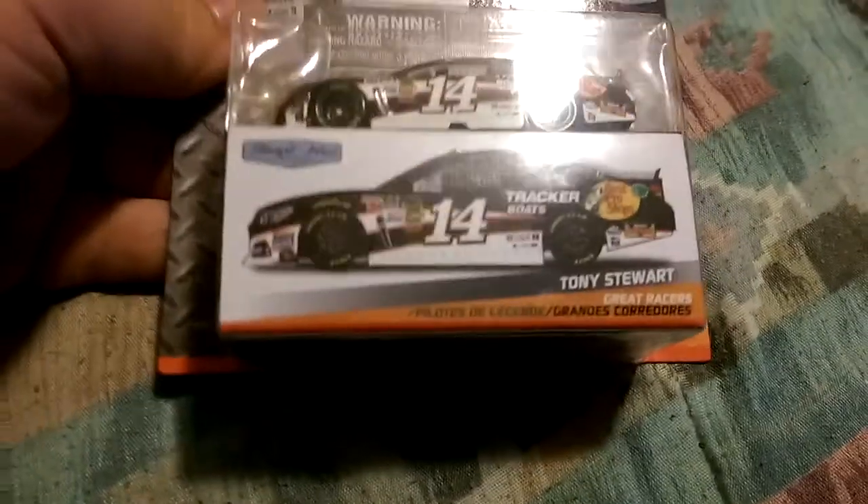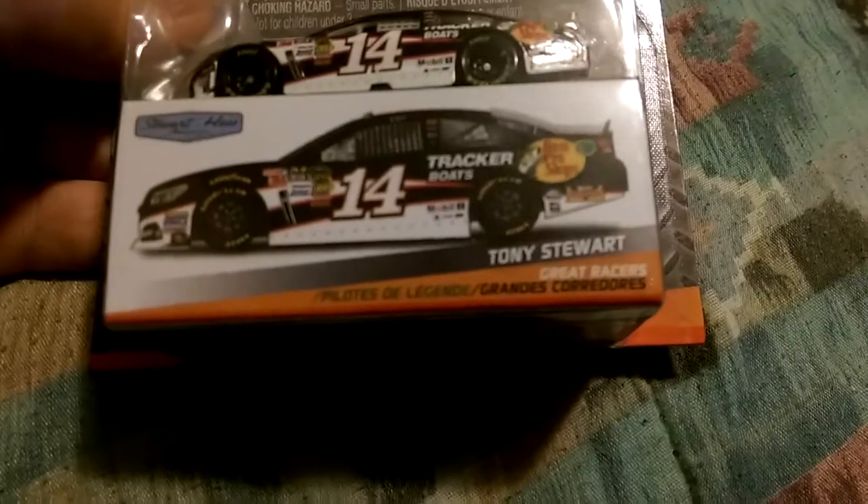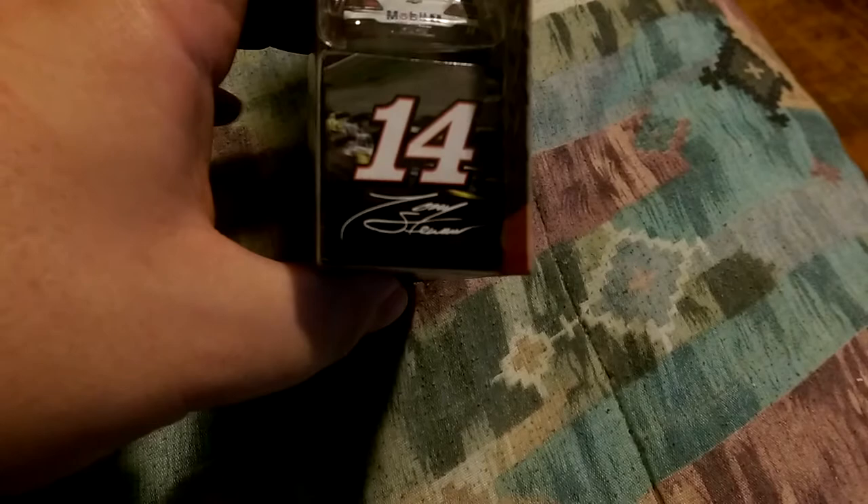Alright, on the front here we have a picture of the car, got Stewart-Haas Racing, Tony Stewart, Great Racers on the side. Got the number 14, Tony Stewart — same on this side, 14, Tony Stewart.